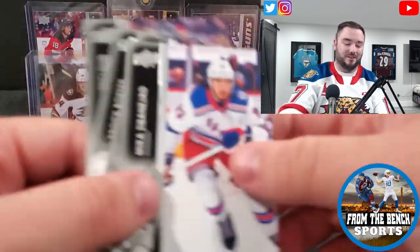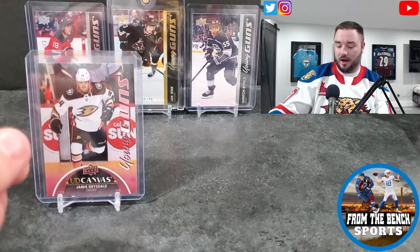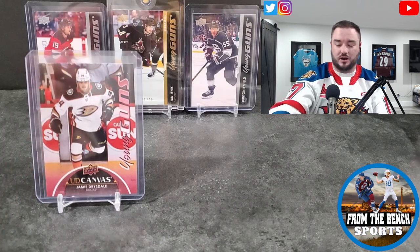Nathan McKinnon, Steven Stamkos, and our French variant — another Coyote, hopefully this isn't a Coyote box — Yohann Larsson, French variant. Also Sabine Yad, Pasta, Brock Boeser, and Zach Whitecloud.